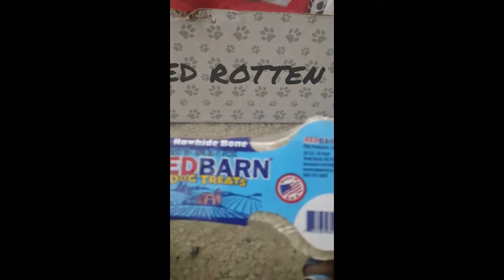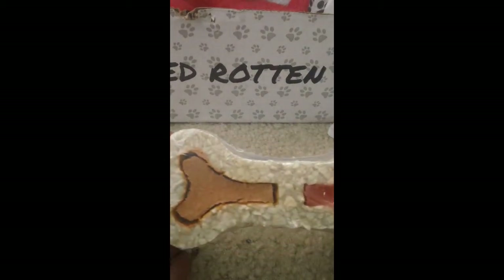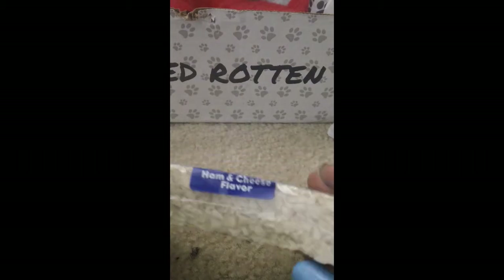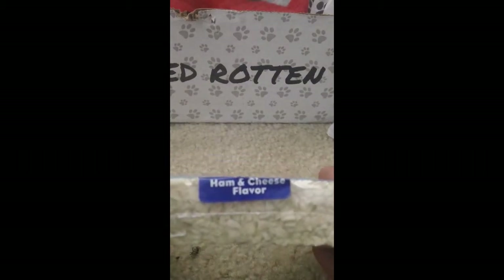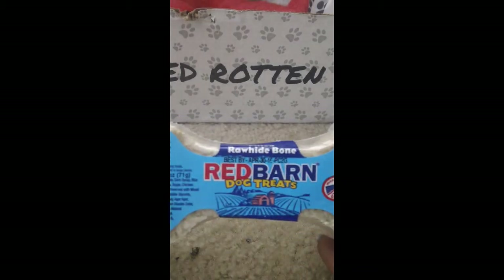Next up we have something from Red Barn, and this is the rawhide bone. Red Barn is a good company — they're also made in the USA. This one is ham and cheese flavor — I thought it looked like peanut butter and jelly, my bad. It's a rawhide bone; it may take him a minute to get through this too, but he will.